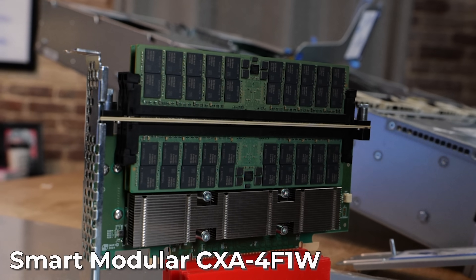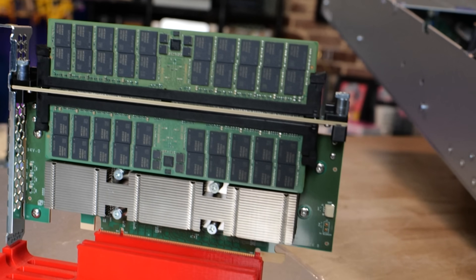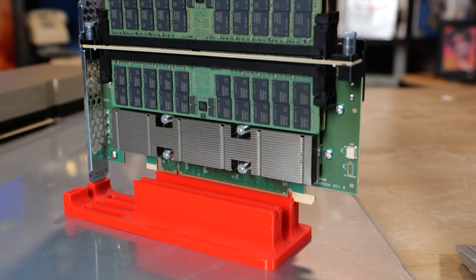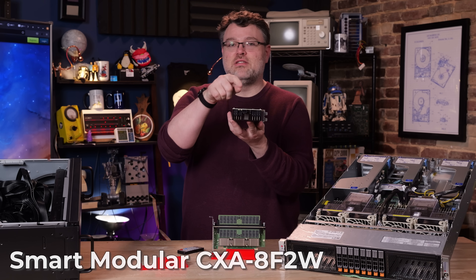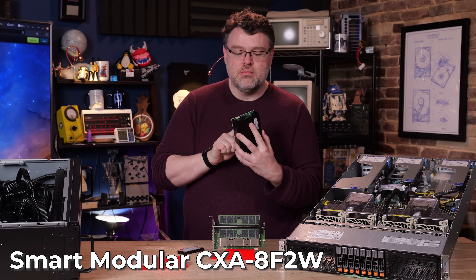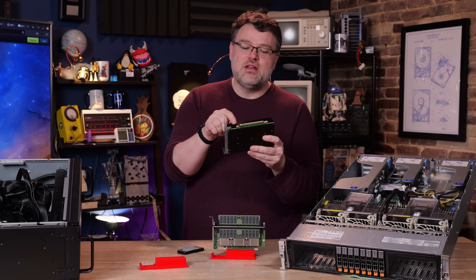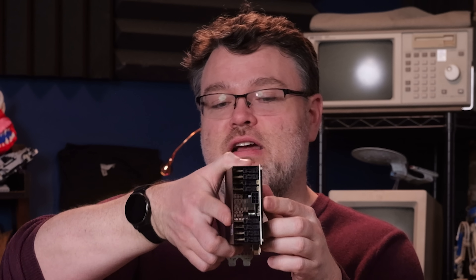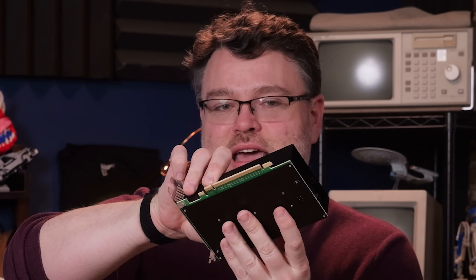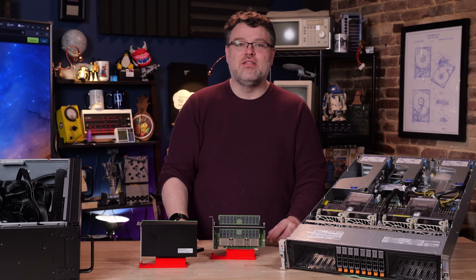These CXL devices are from Smart Modular. I've got two CXL PCIe configurations here. The single-slot version supports up to 512 gigabytes with four 128-gig DIMMs. The two-slot configuration takes extra PCIe supplemental power because it exceeds the 75-watt PCIe limit. It's a Gen 5 interface in both cases, 16 lanes. The two-slot card has eight DIMMs, up to 128 gigabytes each, so you can have one terabyte of memory in that card.